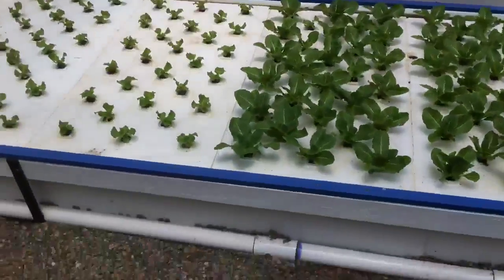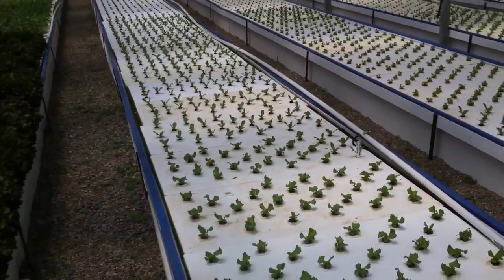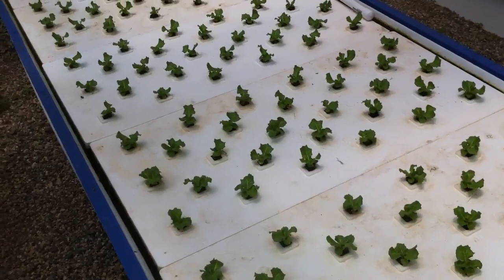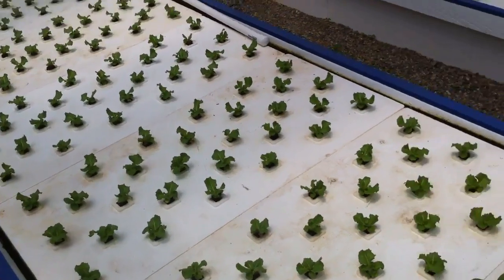The system can produce 2,500 heads of lettuce per week, or by doubling up the holes, 5,000 heads of bok choy every single week.